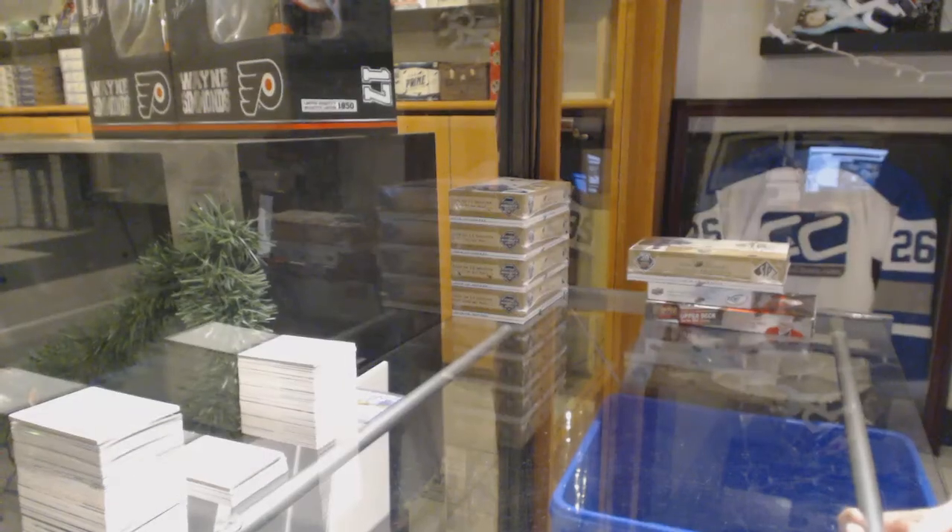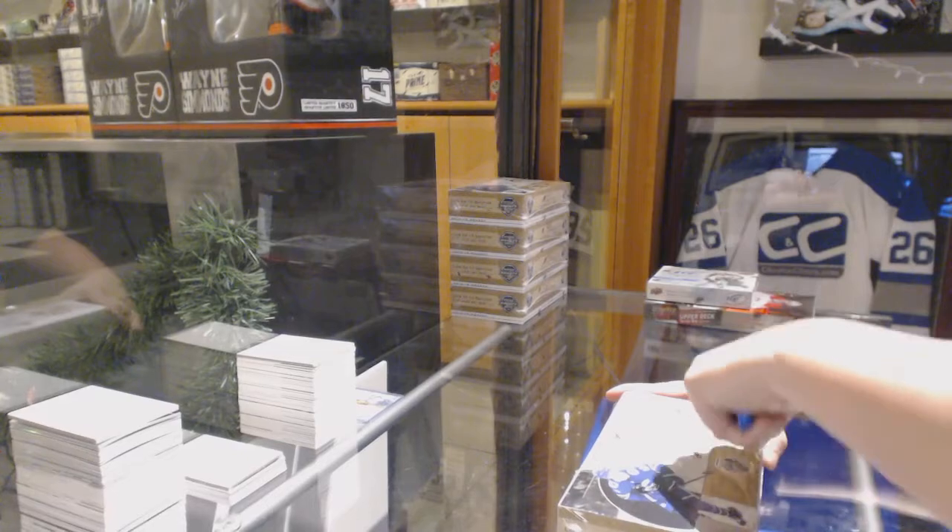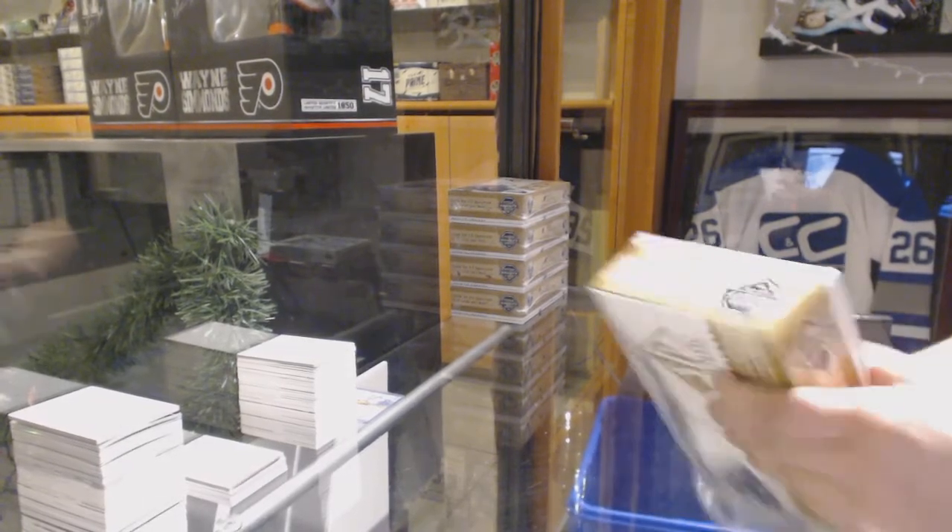All right, eight feet down, three box break. We got an 18-19 SBA, a 14-15 ICE, and a 15-16 Series One.